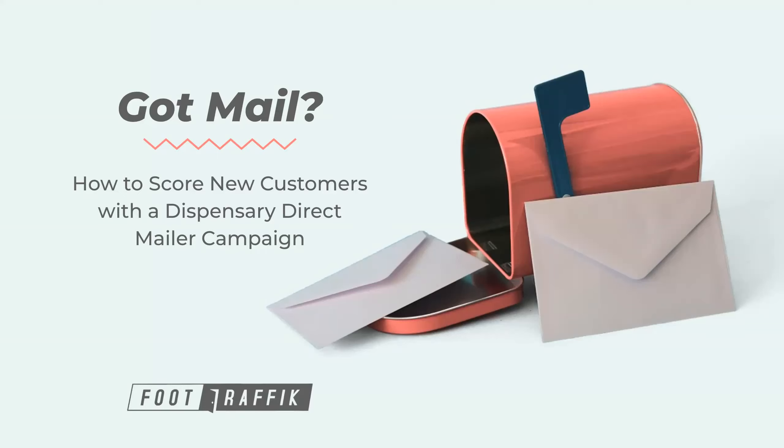Good morning or good afternoon if you're joining us from the East Coast. Thank you once again for taking the time out of your day to join us for yet another webinar. We're really excited about this particular webinar and that it is not necessarily following your traditional path of marketing.